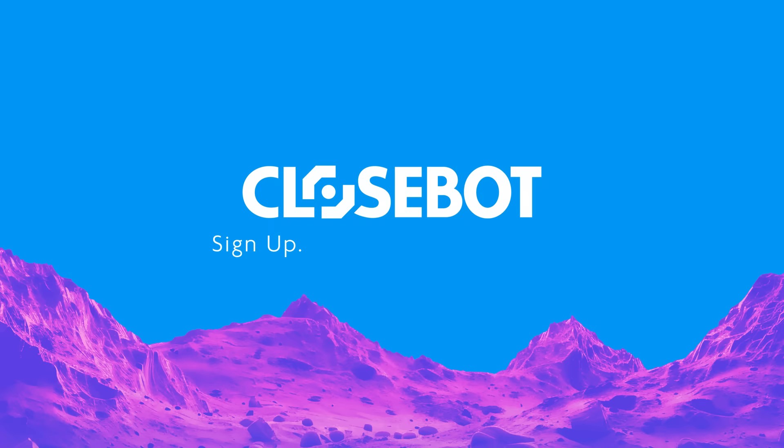Best part is you can get started today for free. Sign up, build fast, close faster. Visit CloseBot.com today to create your free account.